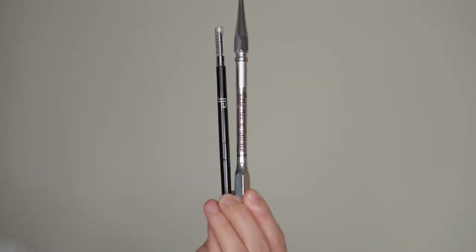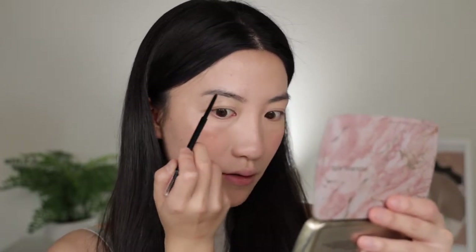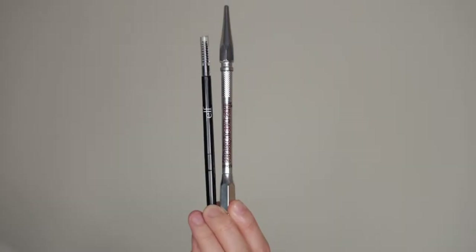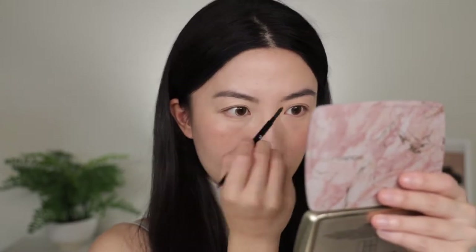Eyebrows. On the drugstore side, I'm using the ELF Ultra Precise Brow Pencil, retailing for $6. On the higher end, I have the Benefit Precisely My Brow Pencil, retailing for $23 — double the price. The Benefit is definitely more pigmented. My only issue with the ELF is that the shade description is a little off — I bought it in Neutral Brown, but it turns out to be a reddish kind of brown, especially contrasted against my black hair.